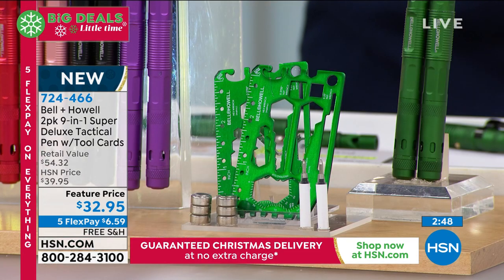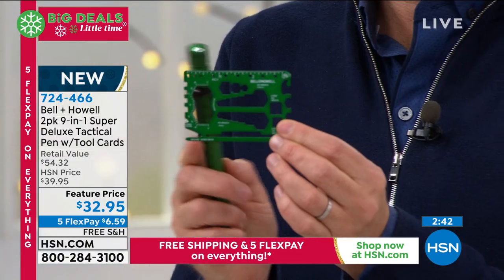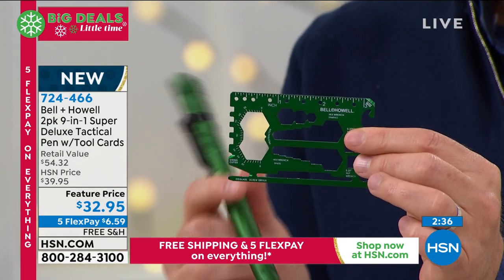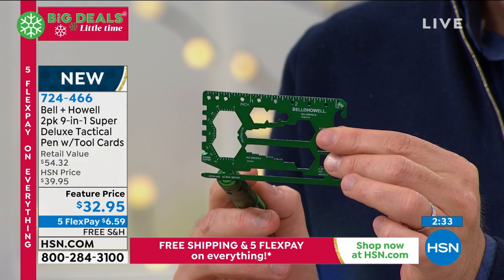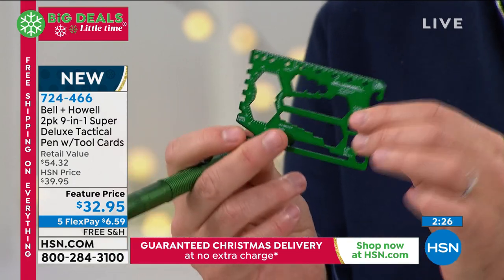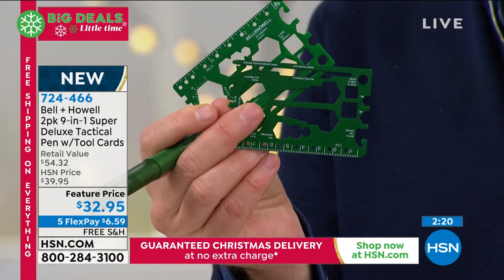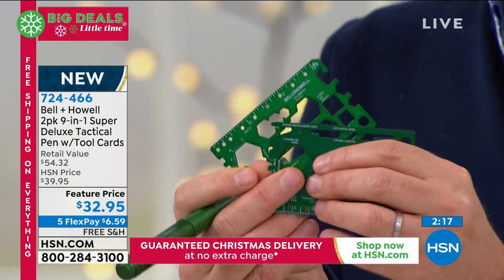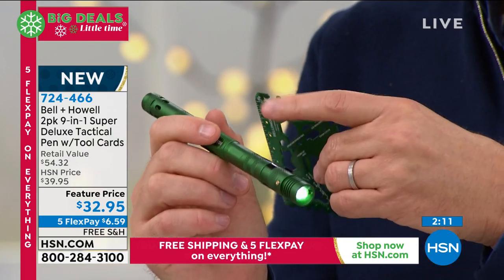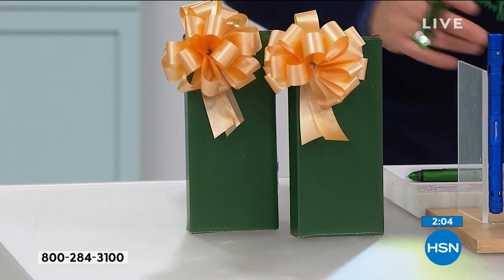Bear in mind that credit card tool — you don't get those elsewhere. That's a bonus exclusively for HSN. It's slim, wafer thin, weighs virtually nothing. It goes with you everywhere, and you've got so many things: the butterfly wrench, the hex wrench, the smartphone slot, the staple remover, the box opener, the cap opener. That is a gift. The second one is another gift — there are two stocking stuffers right there. Then the two super deluxe tactical pens are another two gifts. The color of the tactical pen matches the color of the box, so you always know which is which. Beautifully done. When they say bow and go, this really is bow and go.